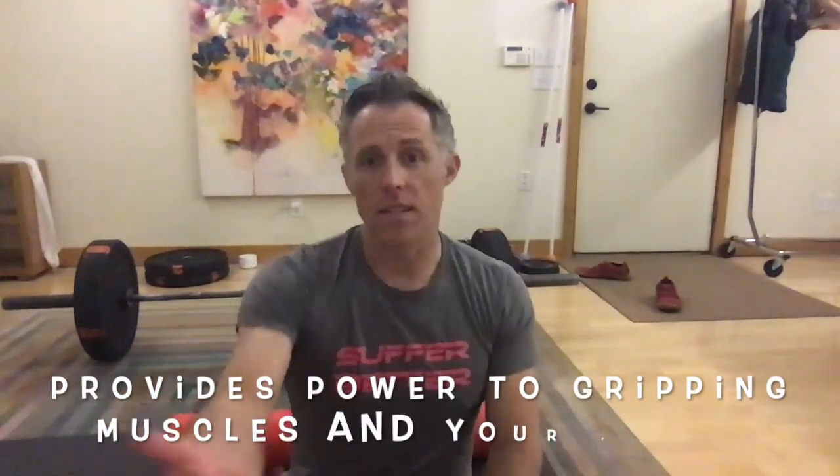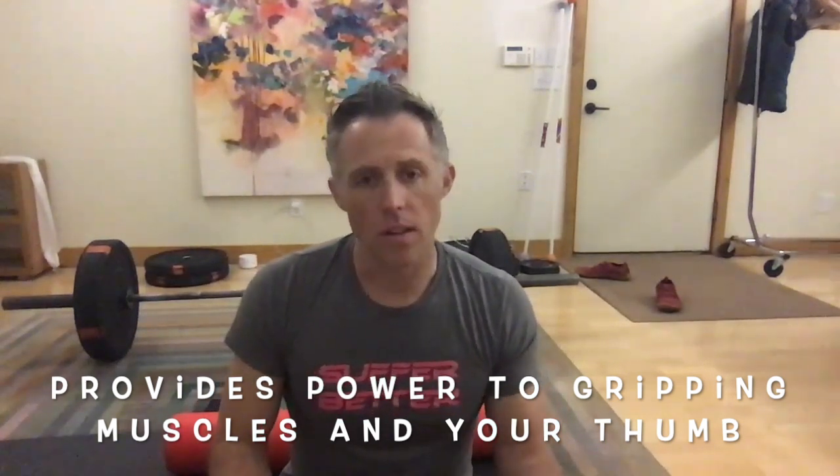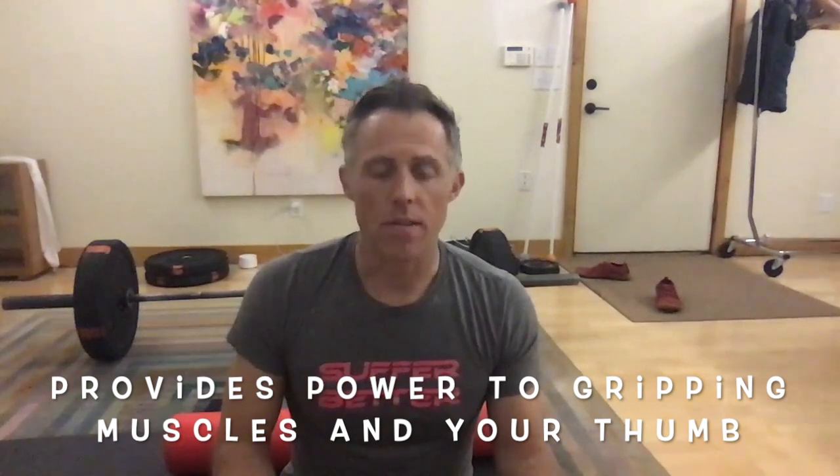The median nerve comes down the front of your arm, through your forearm, and into the thumb and the first two fingers on the palm side of your hand. That's where you get sensation for that part of your hand. This is also known as the carpal tunnel nerve, and if people have ever had carpal tunnel symptoms, the nerve tends to be involved somewhere along this line.